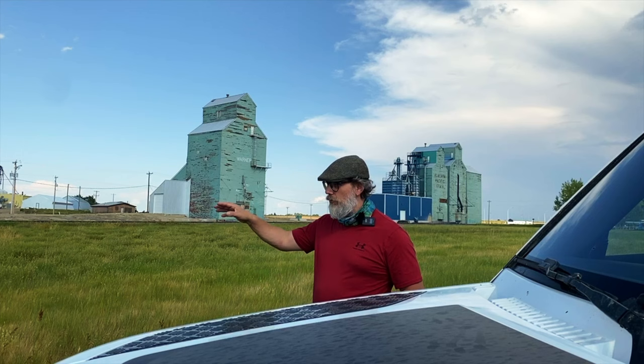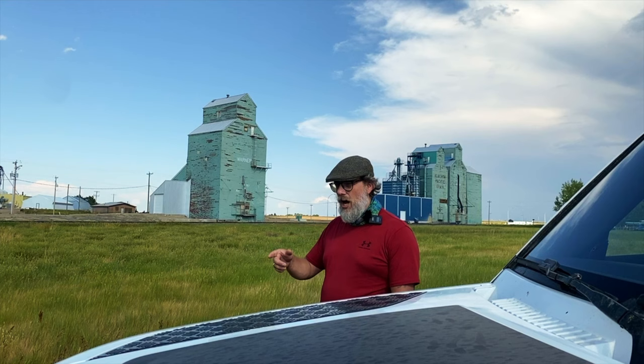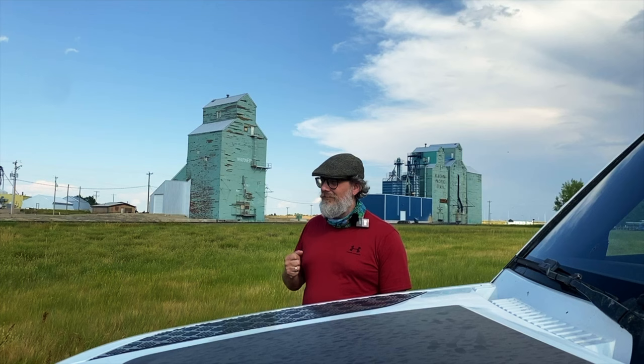They were designed by a couple of people — Dart and Dunbar — in New York in the 1840s, 1842 or 1843 I think.